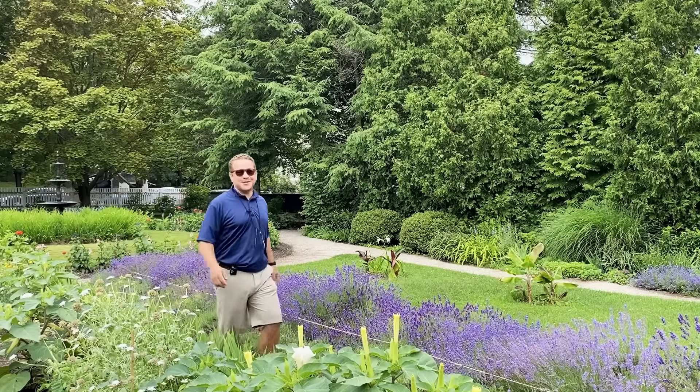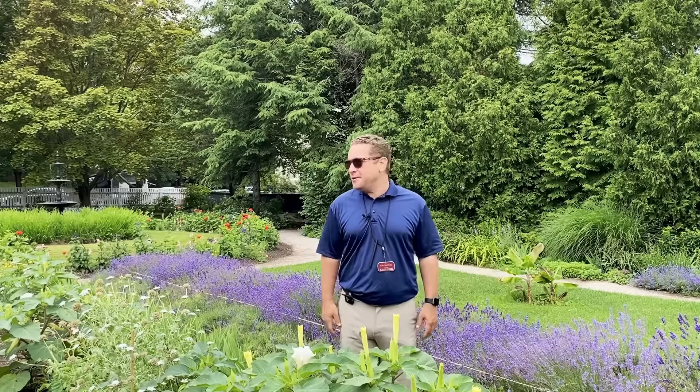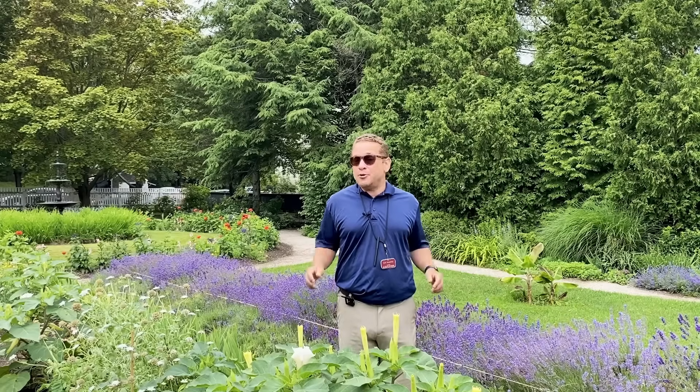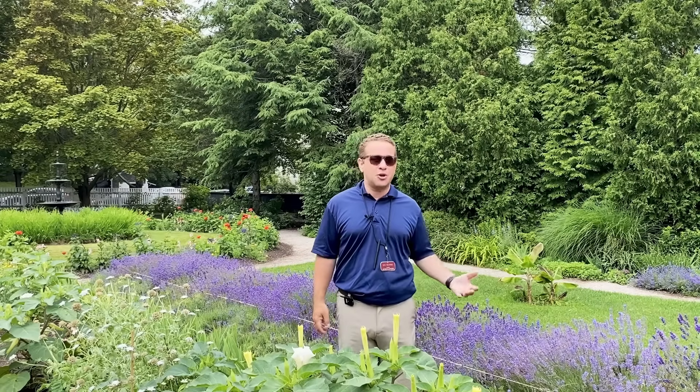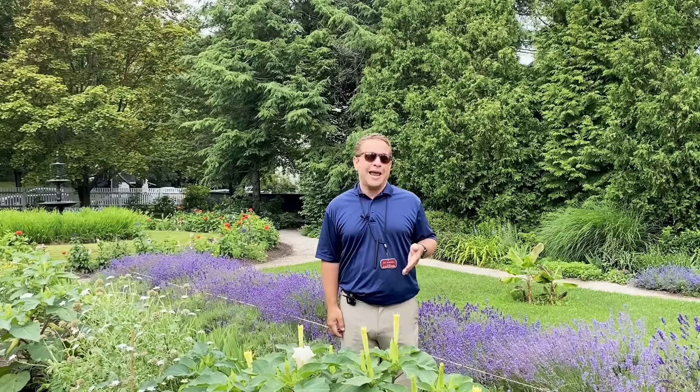Welcome to the landscape here at Strawberry Bank Museum. I'm in the Goodwin Garden today, which we interpret and design to around 1870. Here in Portsmouth, New Hampshire, during the 19th century, we had many apothecary shops — these traditional drugstores throughout town — allowing locals to access certain concoctions to bring home for minor and severe ailments.